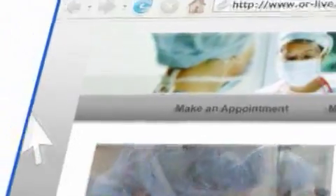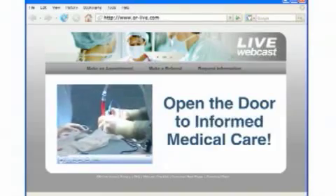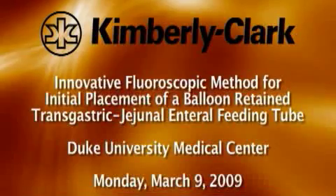ORLIVE makes it easy for you to learn more. Just click on the Request Information button on your webcast screen and open the door to informed medical care.